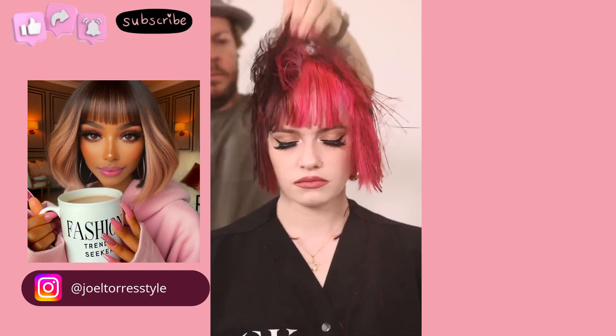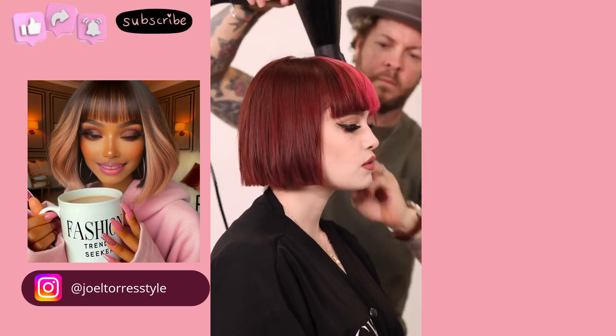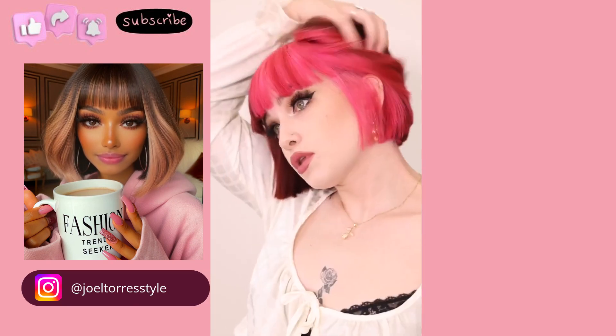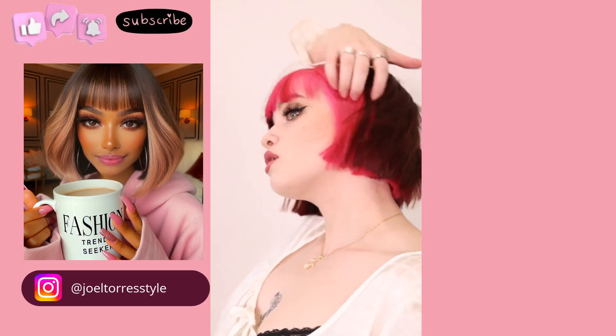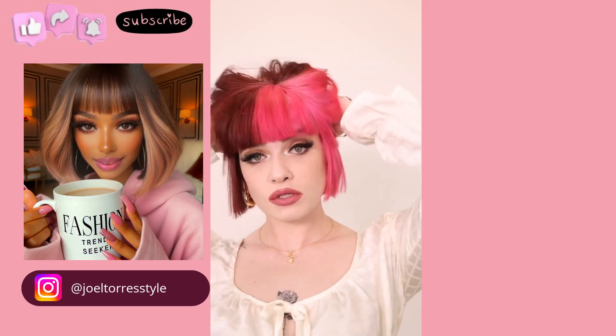Here we have a gorgeous split dyed bob. She's got pink on one side and maroon on the other. I love this color blocked hair combination — so gorgeous. I feel like she's rocking the perfect makeup look to go with this style too.